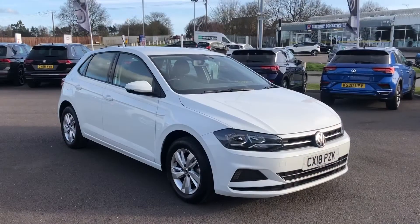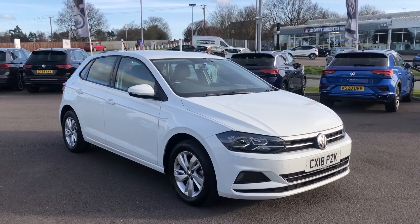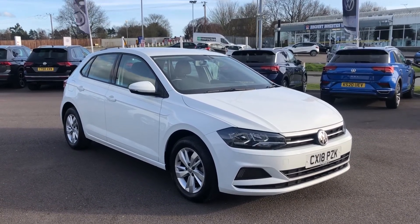The car will be fully serviced prior to handover with a two-year Volkswagen warranty and both keys. For any further information please give us a call. Thank you.